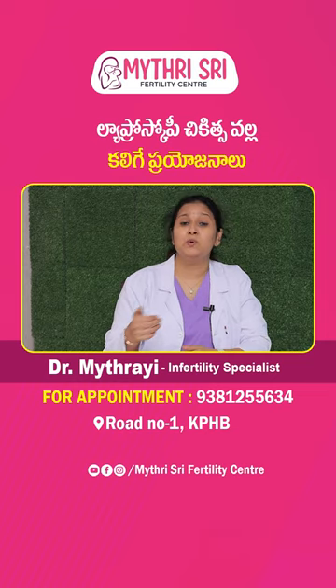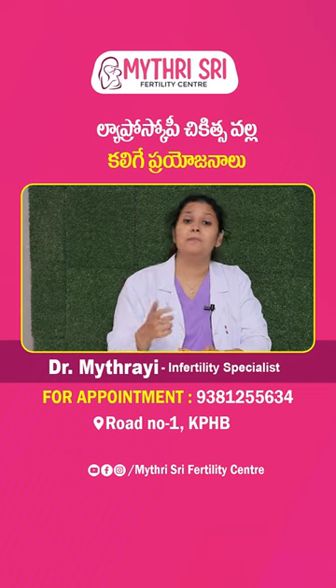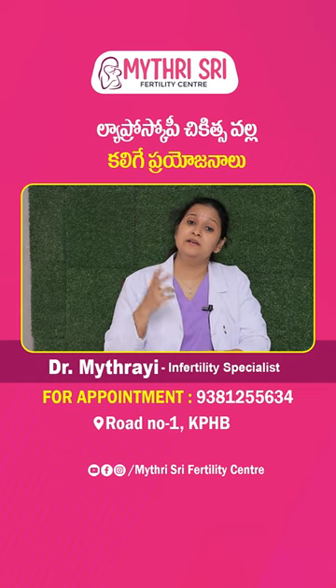There are many advantages of myomectomy procedures. Firstly, it is minimally invasive, with fewer scars. Cosmetic purposes are well served. And apart from that, there is minimal blood loss.